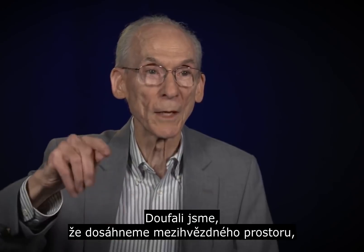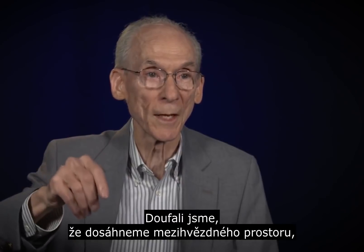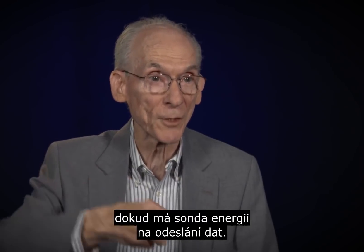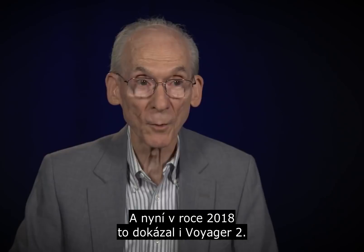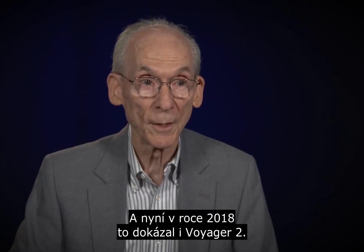We were on a path we hoped would reach interstellar space while we still had power on the spacecraft to transmit the data back. And that's what Voyager 1 did in 2012, and that's now what Voyager 2 is starting to do in 2018.